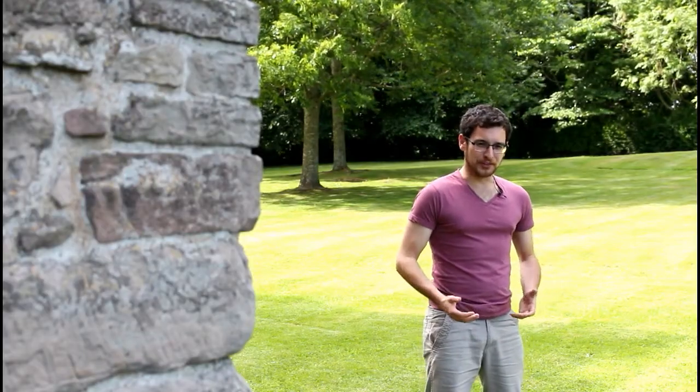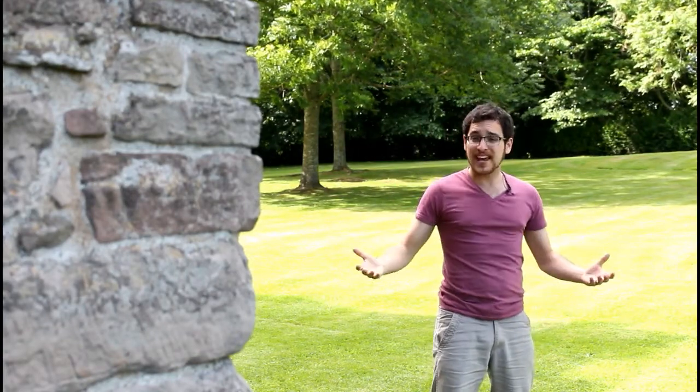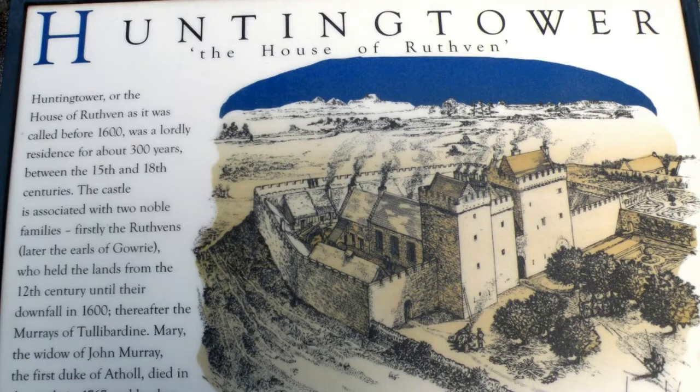When visiting these places, there's actually a lot more than initially meets the eye. You can see the tower, but what you can't see is the whole complex around it. In its heyday, there would have been formal gardens, orchards, stables, workshops. The tower would have only been the nucleus of a much larger operation.